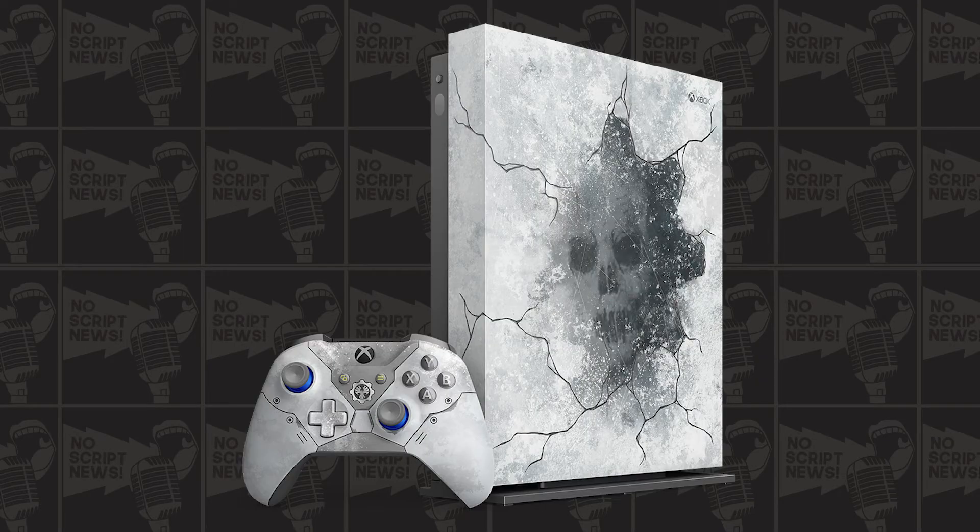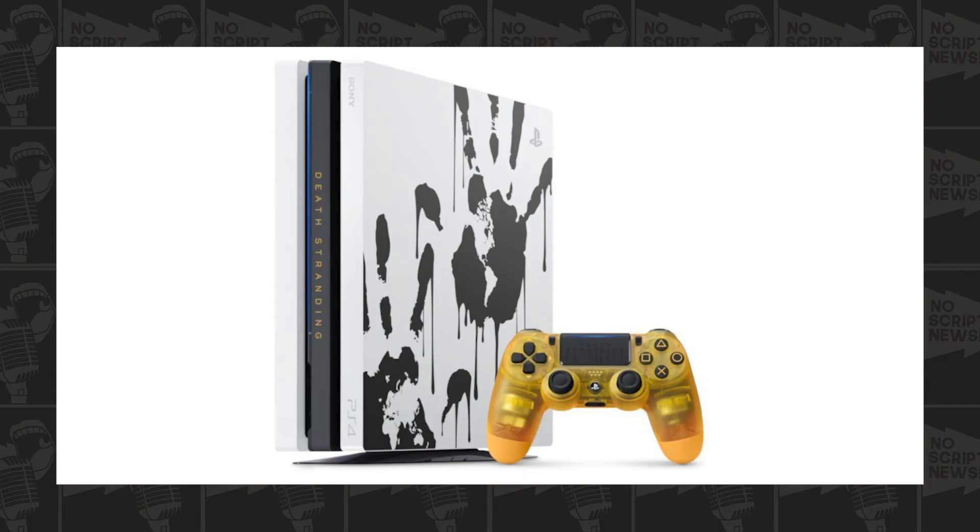This is probably one of the best-looking consoles I've seen. I like the whole ugly-beautiful look of it. There are some other nice ones out there too, like the Gears of War one, which looked pretty nifty. On the PlayStation side I didn't really like the Death Stranding one too much, but this one looks very, very fresh.